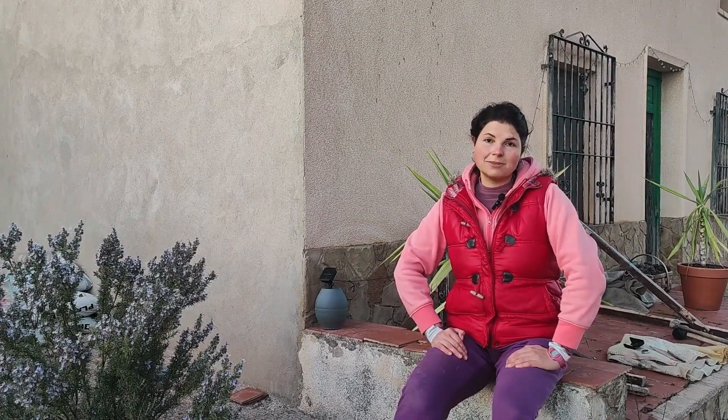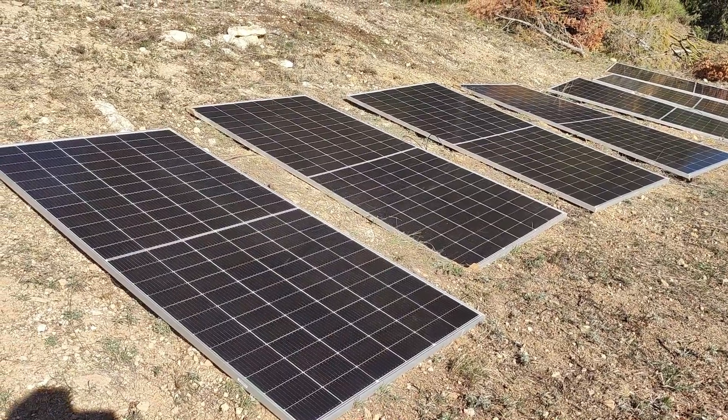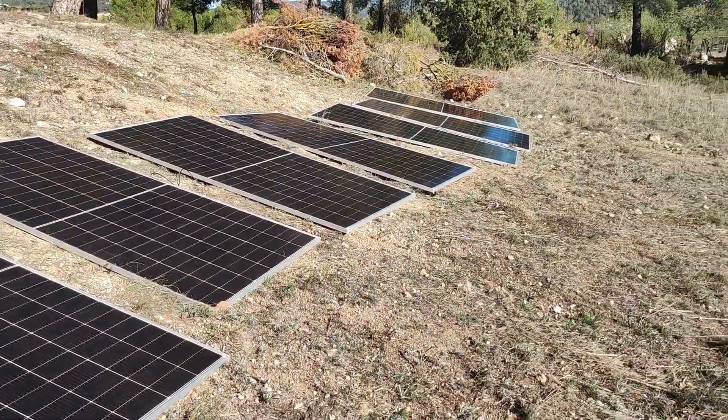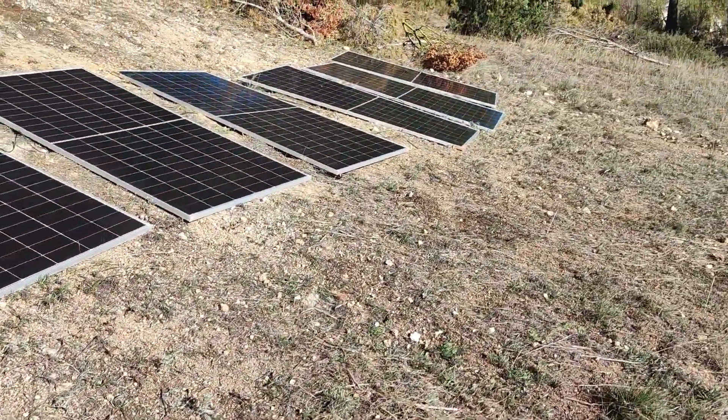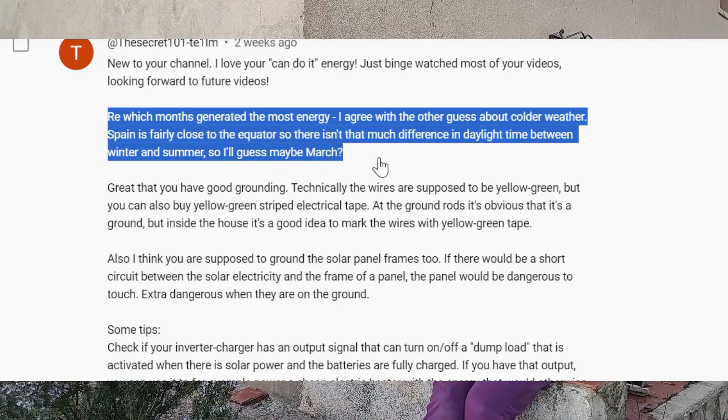So if you're going to connect your solar panels yourself soon, watch that video first — it's an important thing to know. In a previous video I asked: what do you think about my electric setup? I have seven panels, each one 565 watts. Is it enough to live here in Spain comfortably, or just survive?